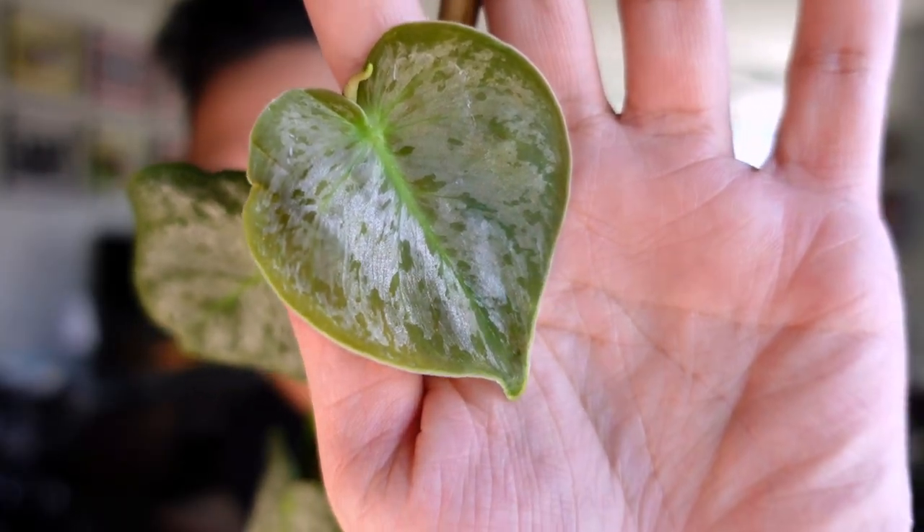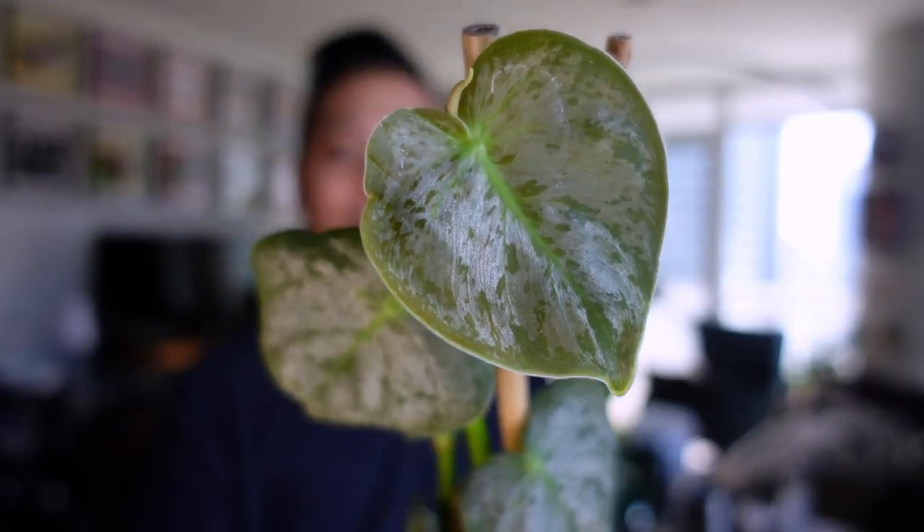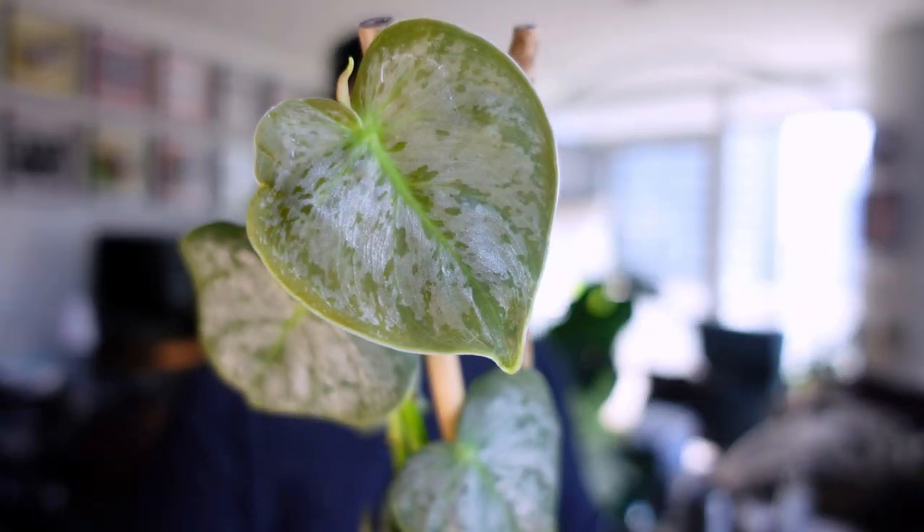I think I might repot this and put it against a coco coir board or something like that. Because this plant was sold as a terrarium plant, I'm very impressed that I was able to acclimate it properly and try it in LECA, and it all turned out really well. Here again is this species of philodendron — she is a cutie.